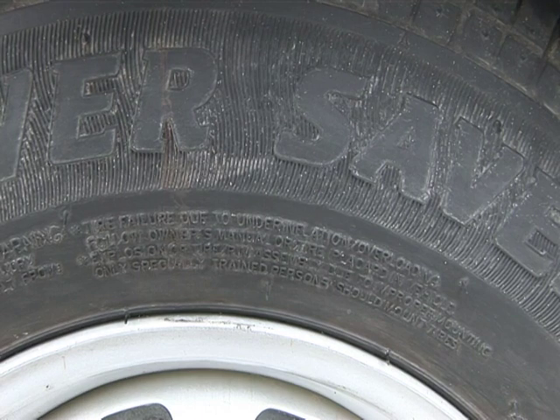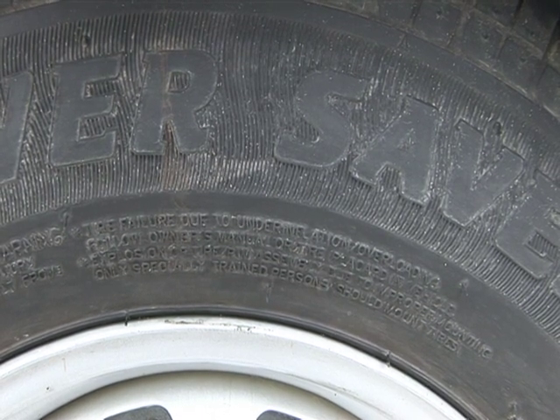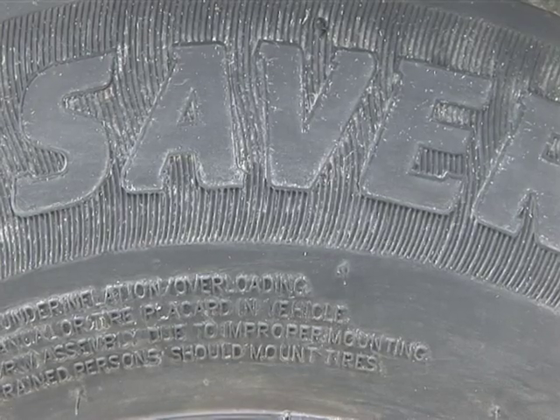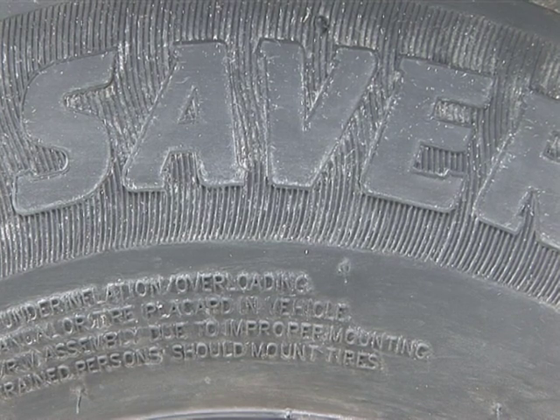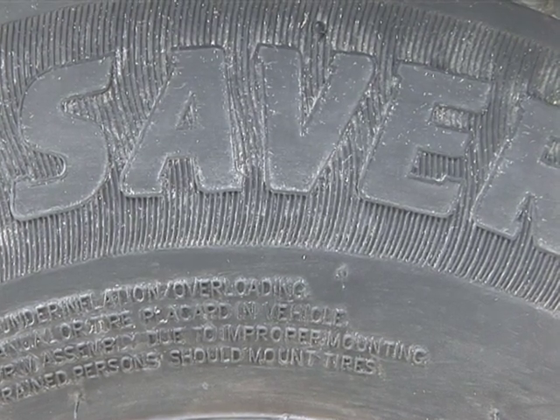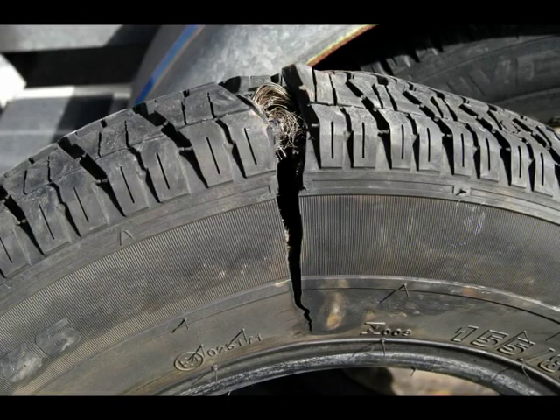Ply ratings are another area for concern. A car, which is often heavier than a boat, can run around happily all day on four-ply tyres. But because a boat channels all its downward pressure through just two contact points with the ground, it needs six and more preferably eight-ply tyres. This is what happened to our outfit when the trailer was inadvertently sent out from the manufacturers with four-ply tyres by mistake.